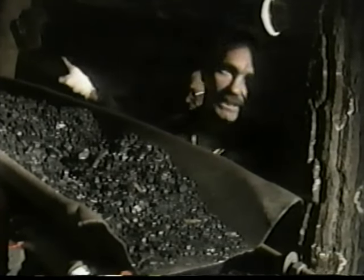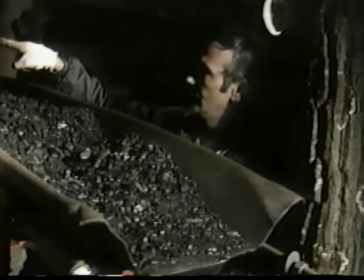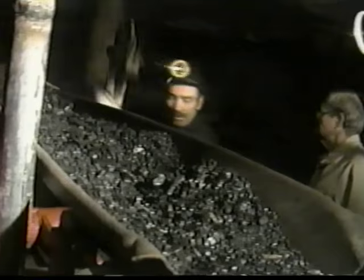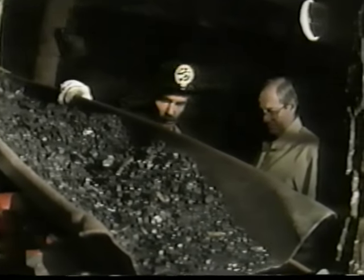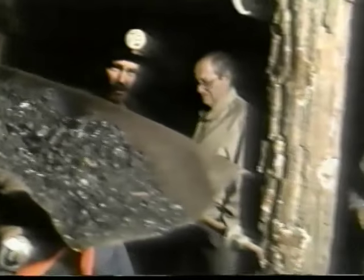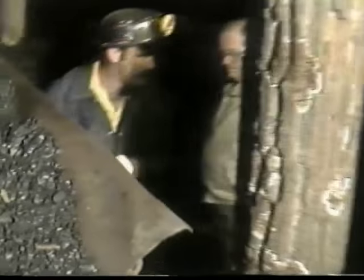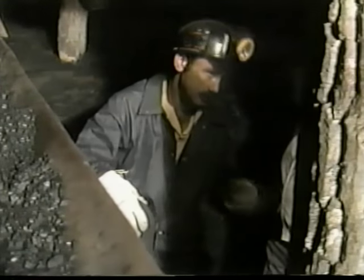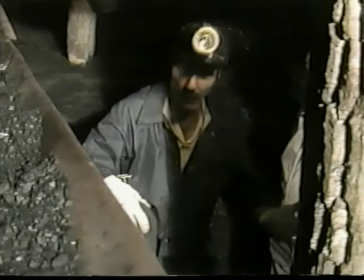How low did coal get in Pennsylvania? Eighteen-inch veins were mined — a little less than half of that. Workers wore knee pads with straps, and they spent their eight-hour shift working in what they called monkey veins. For obvious reasons, they were on all fours.